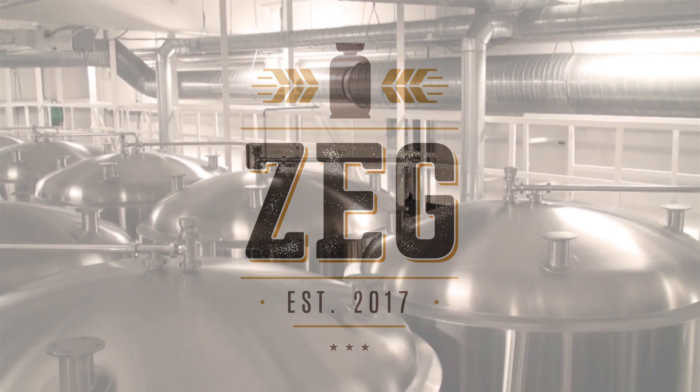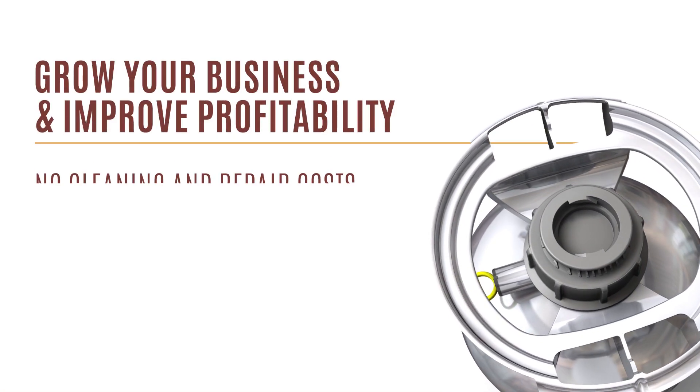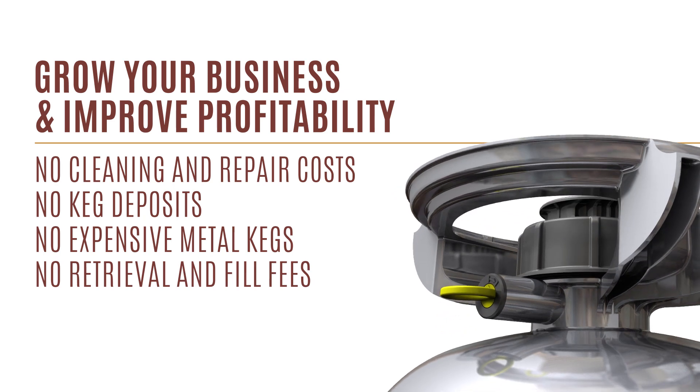Zegg delivers efficiency from the brewery through distribution to the tap room, growing your business and improving profitability — thanks to no cleaning and repair costs, no keg deposits, no expensive metal kegs, and no retrieval and fill fees.